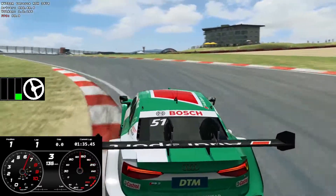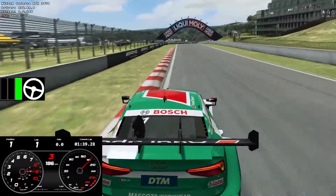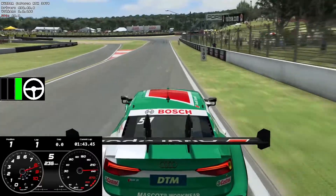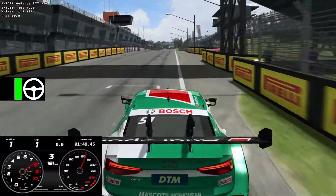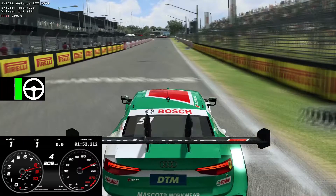When we come through the start-finish line, we're going to have a comparison with Matt in the blue car in the main frame and me in the green car in the top right. We can see a finish at 52.2 for me.